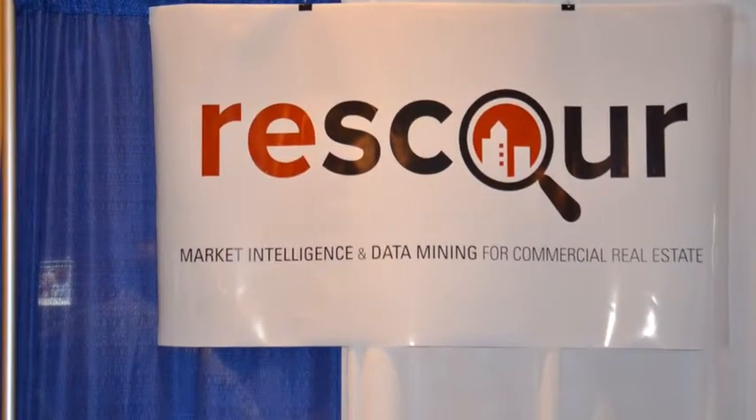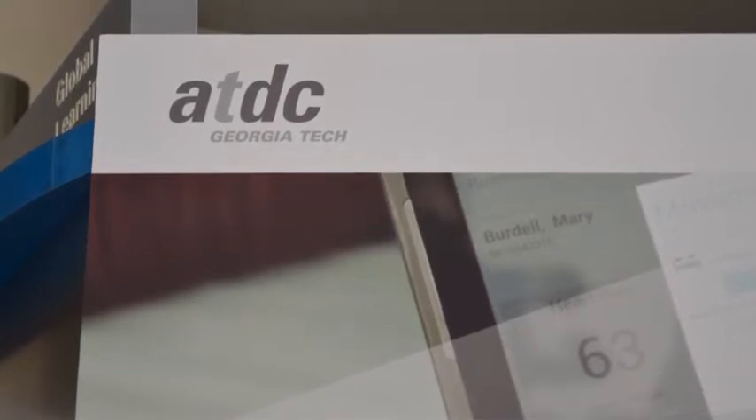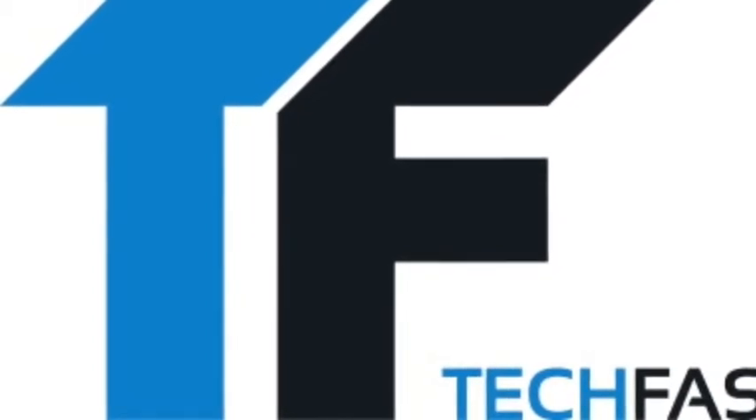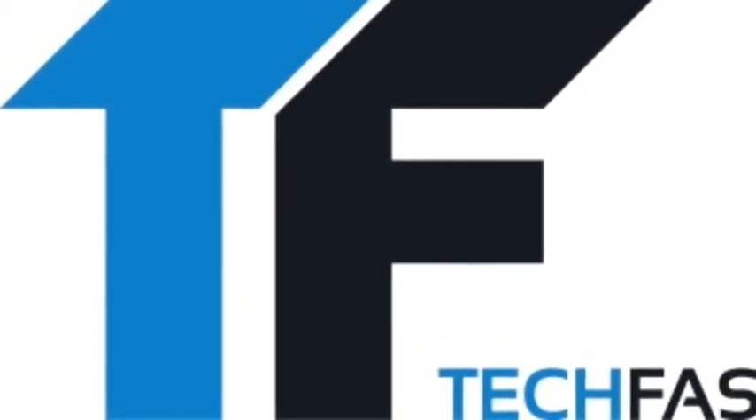Find out more at www.techfaster.com, keyword ATDC. Video brought to you by OneSpark, April 9th through 13th in beautiful Jacksonville, Florida, at www.b1spark.com. Tech Faster — bringing you tech faster.